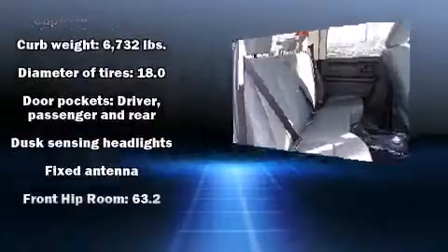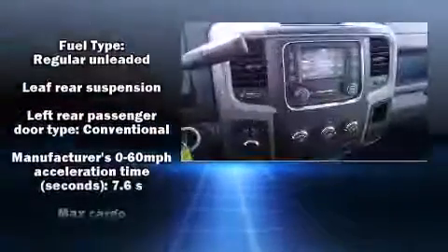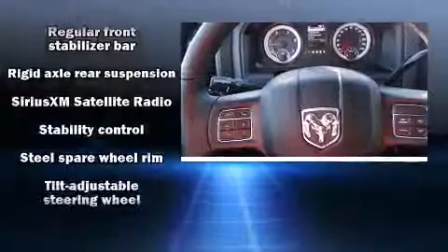Safety equipment has been integrated throughout, including head curtain airbags, front side impact airbags, traction control, brake assist, ignition disabling, and four-wheel disc brakes with ABS.